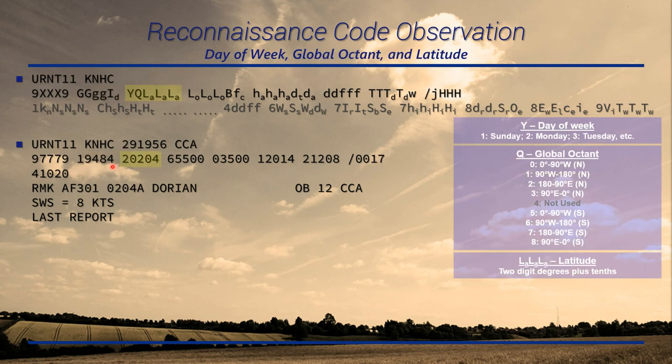The next group is your day of week, global octant, and latitude. Y signifies day of the week: 1 for Sunday, 2 for Monday, 3 for Tuesday, etc. — so this is a Monday observation. Q is your quadrant, giving us an idea of whether latitude is north or south and longitude is east or west. In this case, 0 tells us it's in the northern hemisphere east of 90 degrees west — the northwest quadrant of the globe. L-sub-A is latitude in tenths: 20.4 degrees north.